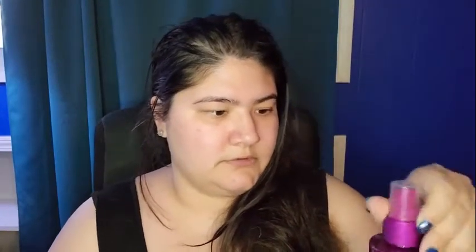Next is from Murad — it's the hydrating toner. This is what it looks like. I will be using this.